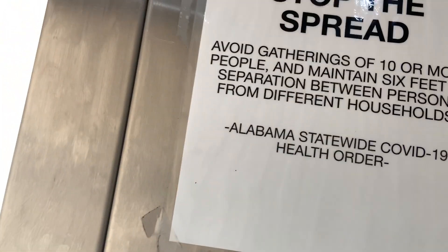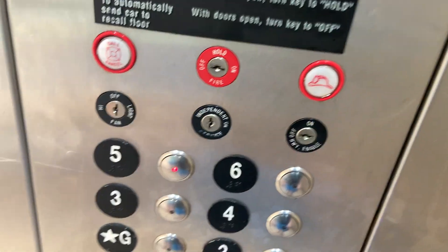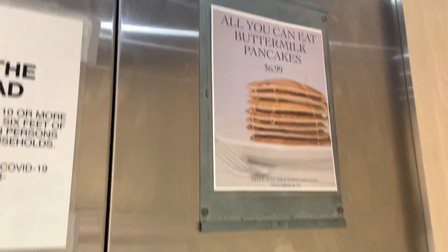Now we will go ahead and go back down to five, which is where our room is. Let's get a quick cab view before it reaches the fifth floor — we have probably the same design Schindler elevator as the other building. There are your pictures, the pancake house thing, and the telephone.